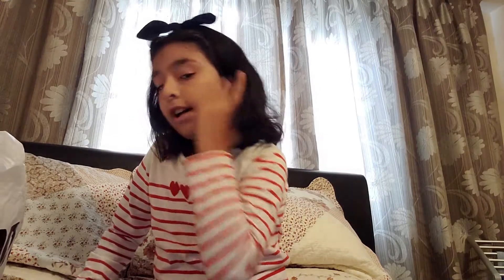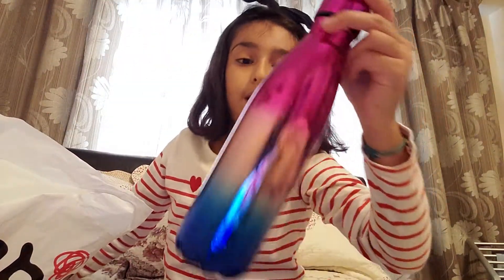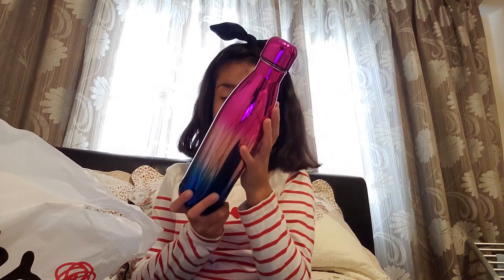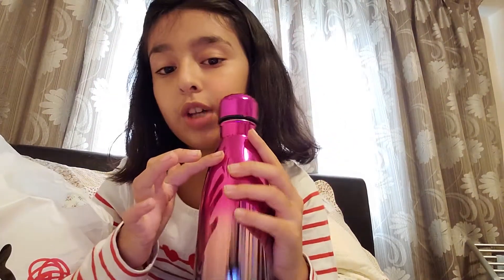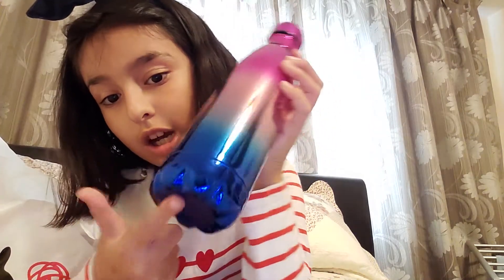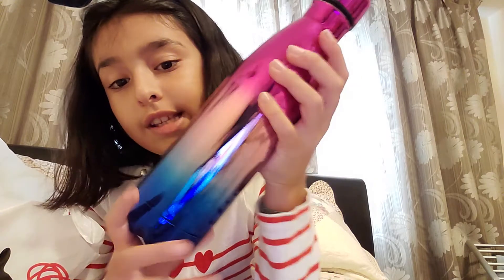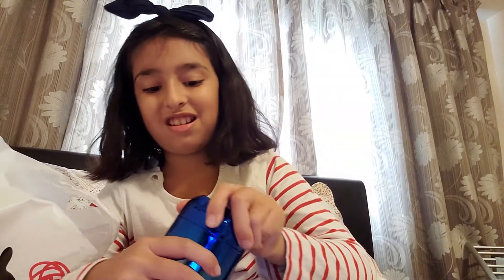I'll be starting off with my water bottle. I got this one that I bought today — it's very pretty. It has dark pink fading to light pink, then a bit of light blue. And if you can see, it's also dark blue. Very nice!